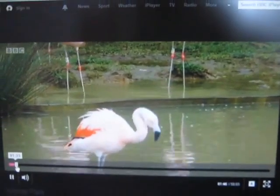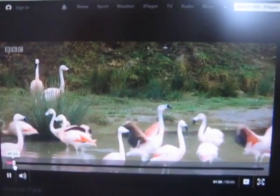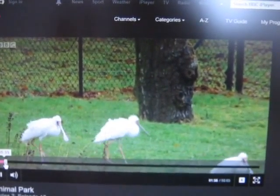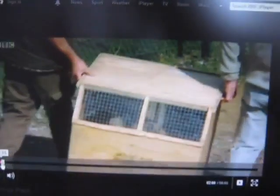But first, the park boasts many colourful birds among its residents, including Chilean flamingos, sacred ibis and African spoonbill. But now a new species with a heavyweight reputation has come to the park.